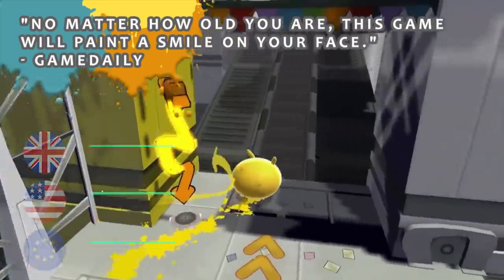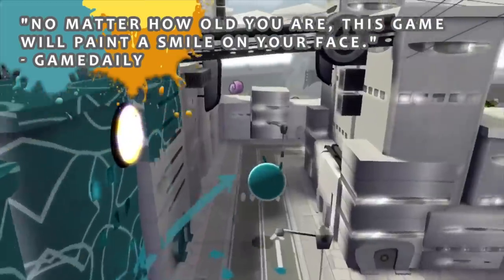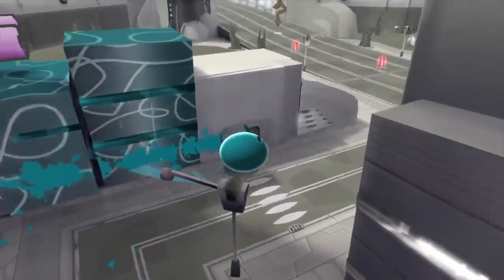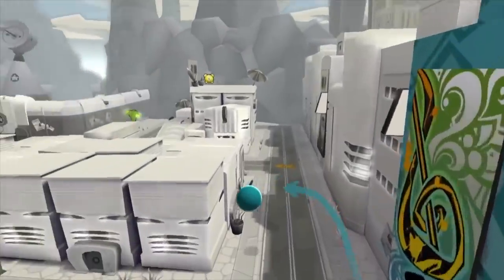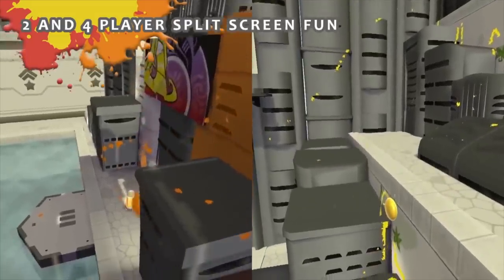At over 10 years old, de Blob has found its way from the Nintendo Wii to the Nintendo Switch — a solid home for this puzzle platformer. This one oozes charm throughout, and its core mechanic of painting items to progress still works. Some of the game's bugs and quirks were ironed out but it's still not quite perfect. Nevertheless, with a whopping 80% off it's definitely worth looking at.